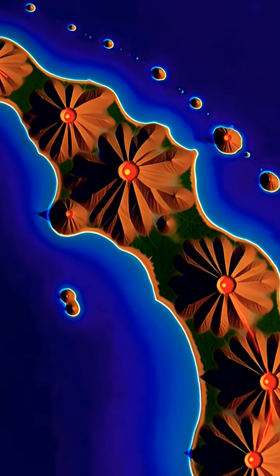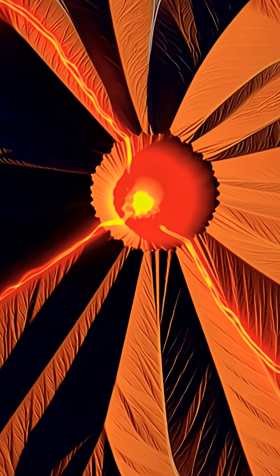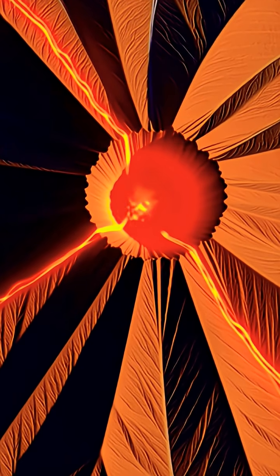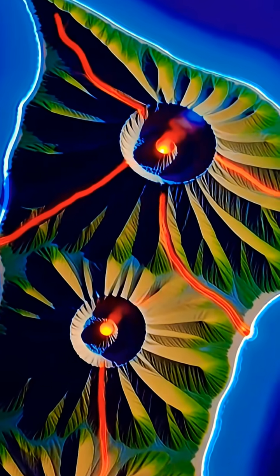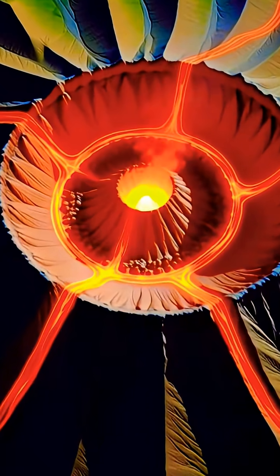More lava fountains, new vents, or even larger explosions may occur in the coming days and weeks. Kilauea is a reminder of the raw, unstoppable power beneath our planet. As long as magma continues to rise, Hawaii's most active volcano will continue to reshape the land, one eruption at a time.